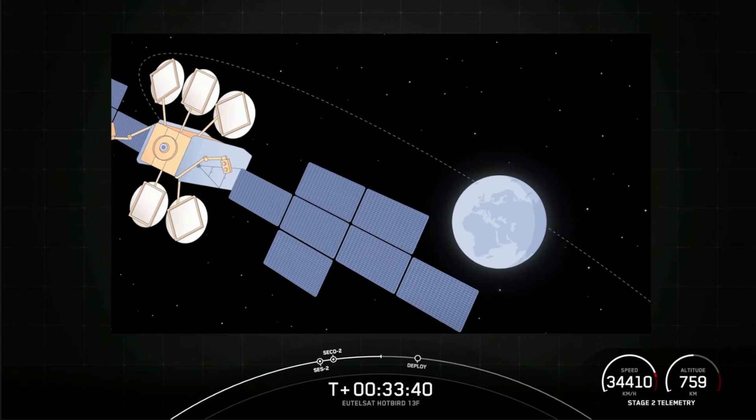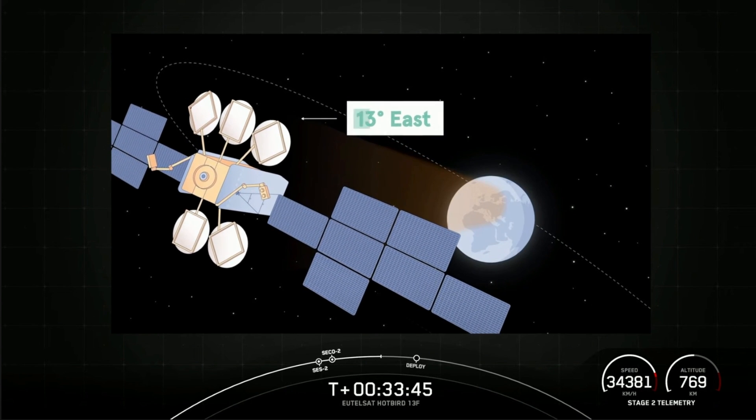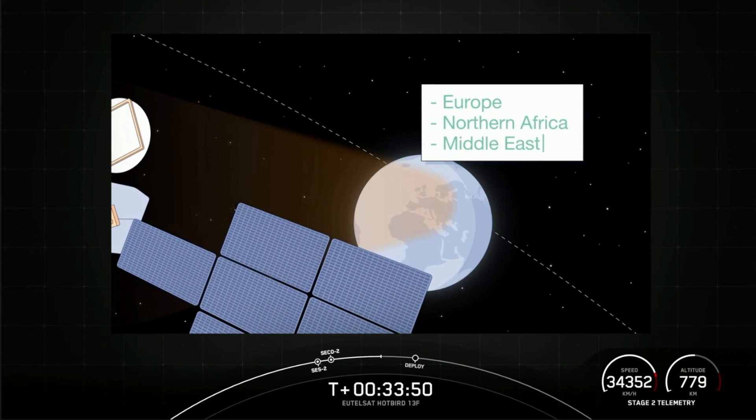Airbus has built for us the satellite Hotbird 13F, which is going to replace an aging satellite at 13 degrees east — a key position for the Eutelsat group. Hotbird 13F enhances Eutelsat's ability to serve its 135 million customers across Europe, Northern Africa, and the Middle East. We'd also like to thank the ESA and all the national agencies for their support. There are already another seven satellites under construction, involving all the suppliers and partners of Europe in those programs.